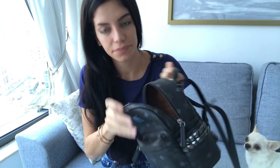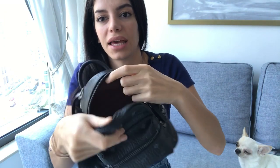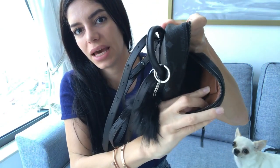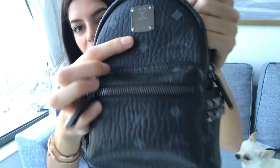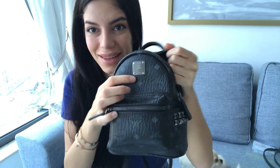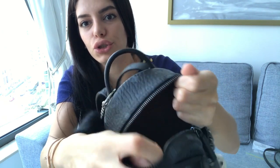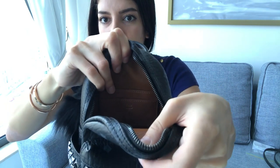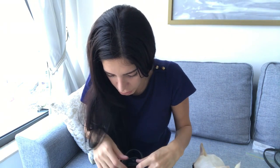This is the inside — it comes with brown leather. You'll have the MCM tag here and the serial number here. I didn't remove the plastic on this one. There are two small pockets inside that fit cards and coins.